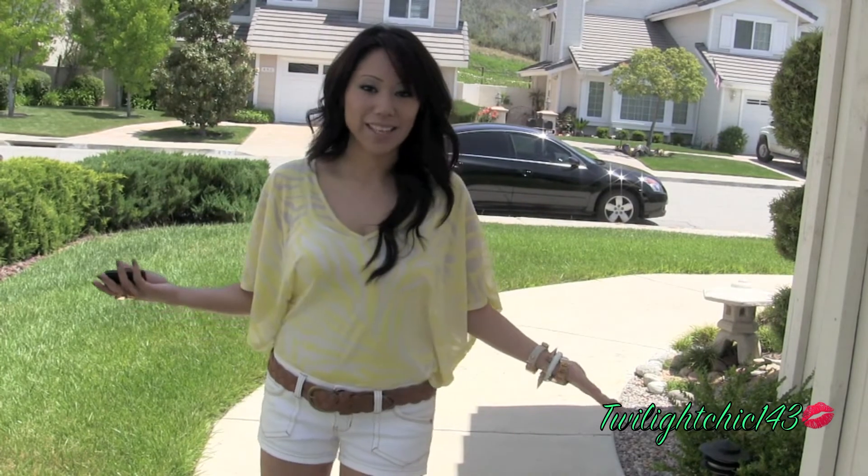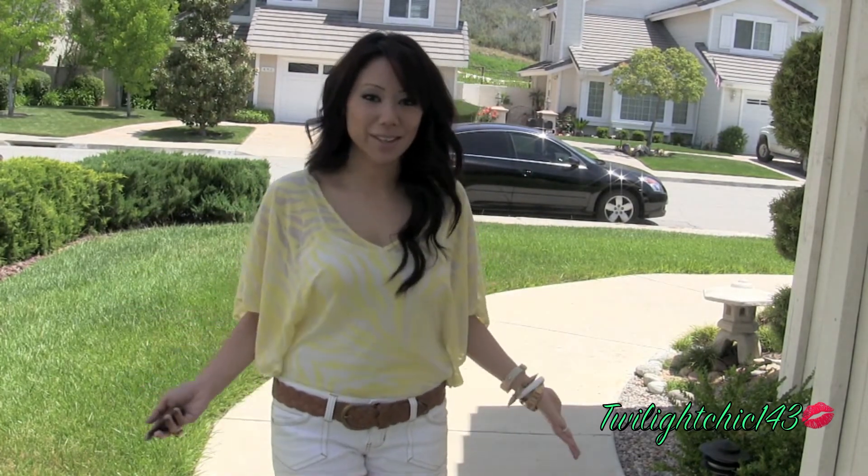So that is basically my outfit of the day. I hope you guys enjoyed this really short and quick outfit of the day. Thank you so much for watching and I will see all of you in another video.